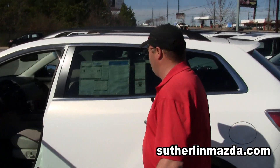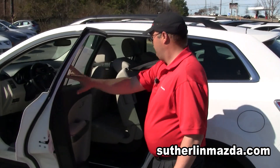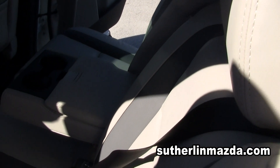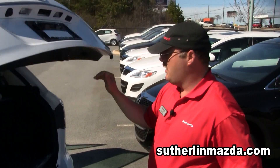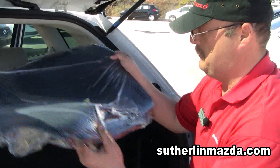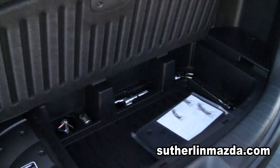They love the ease of getting in the third row and the accessibility of the second row, having adults in the front and rear seats. There's storage behind the third row, right here between the seats, and you also have storage underneath.